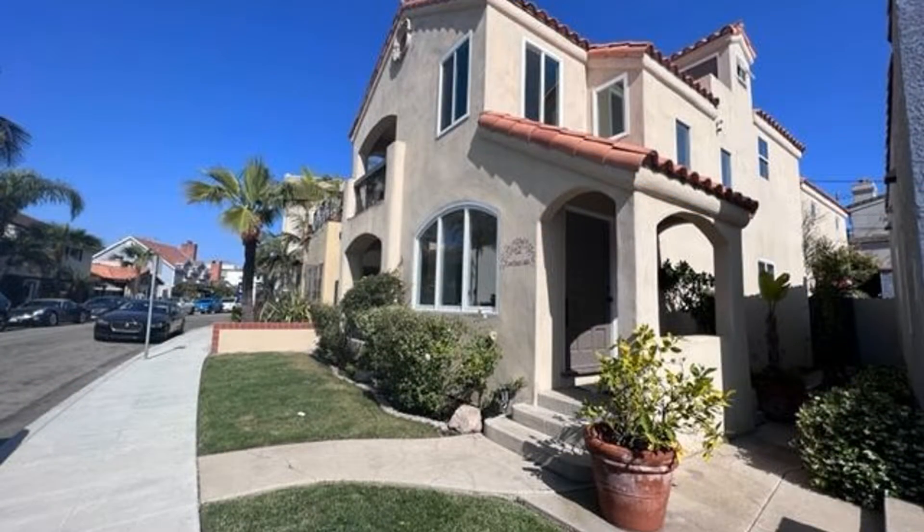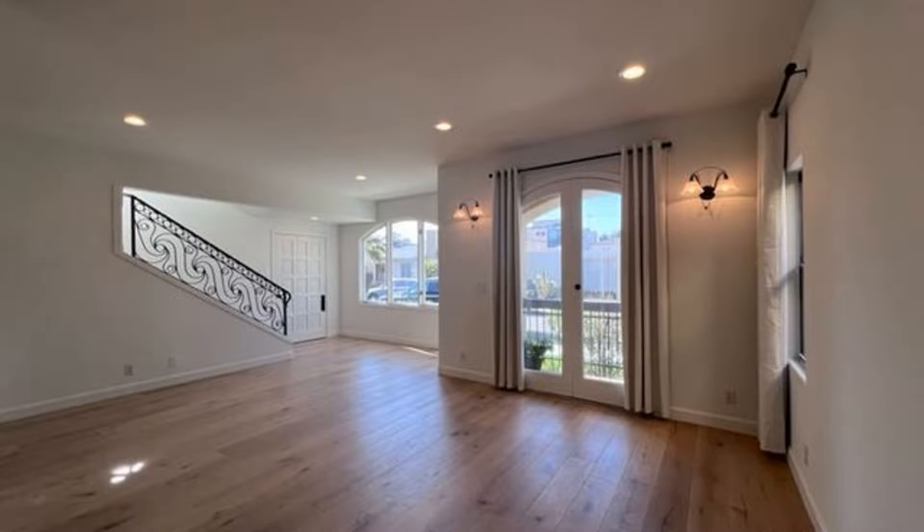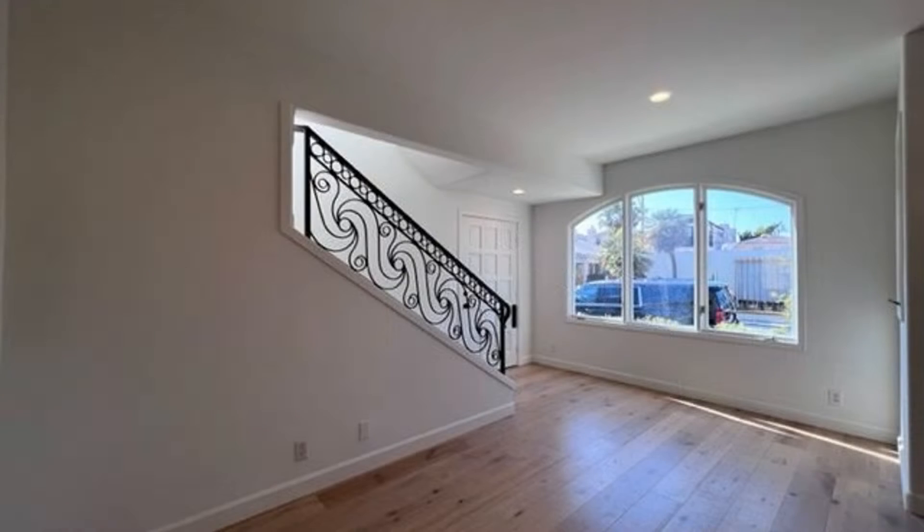Island Paradise Living awaits you in Naples Long Beach, a hidden gem locals know as the premier neighborhood in the city, with its romantic waterway canals running throughout.